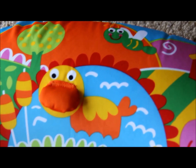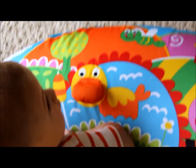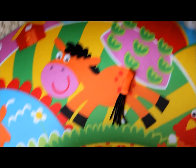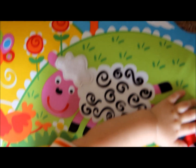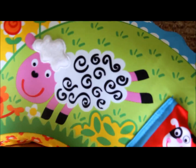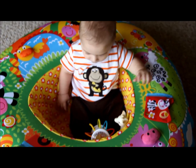The duck's beak squeaks. He really hasn't figured that out quite yet, but we like to squeak it for him. The horse's tail here moves around so he can touch it and put it in his mouth. And then the last sensory item on here is the top of the sheep's head — it has a different texture to it. So that is the play nest and our review on it.